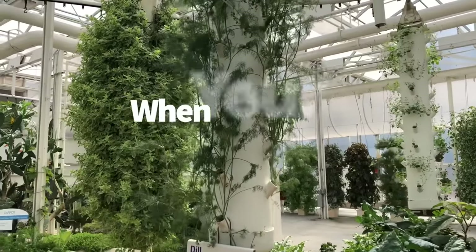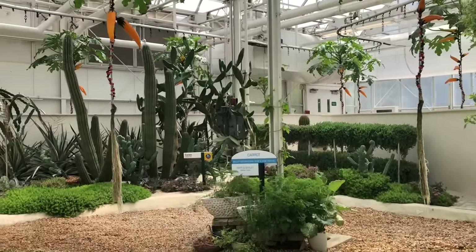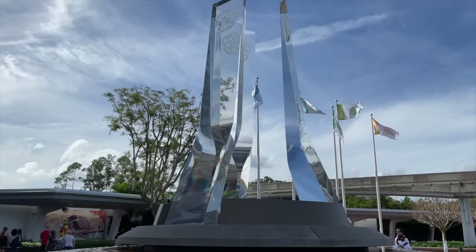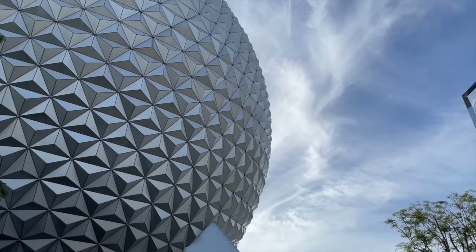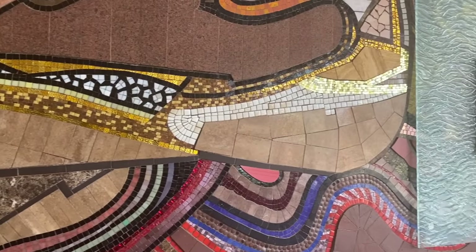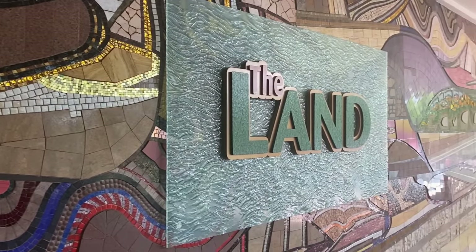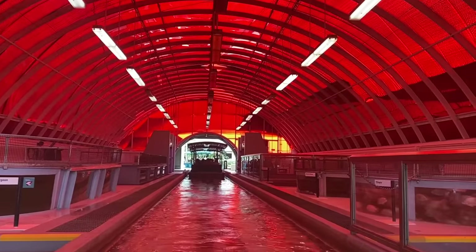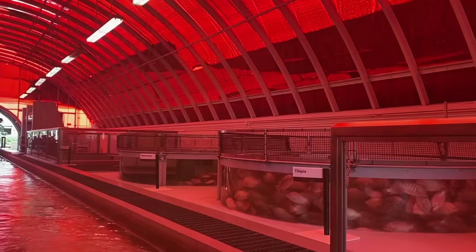What are the best rides when your feet are absolutely killing you? When you hit the parks running, there's bound to be an afternoon slump. Your feet ache, your eyes are heavy, you're hot and sticky. EPCOT has some attractions that let you sit for a bit and take a breather, and these rides also tend to have little to no waits all day long, so you don't have to stress about your feet cramping while standing in queue.